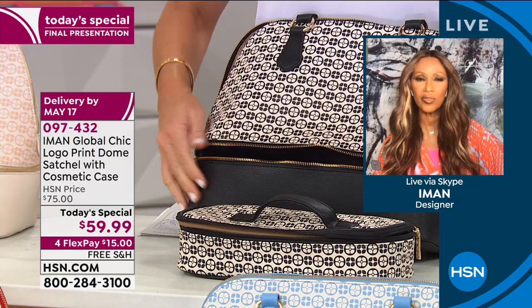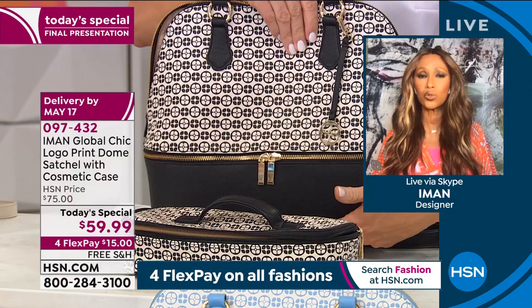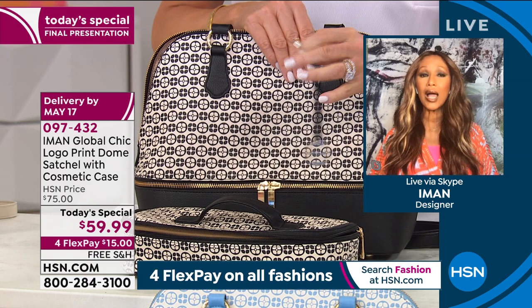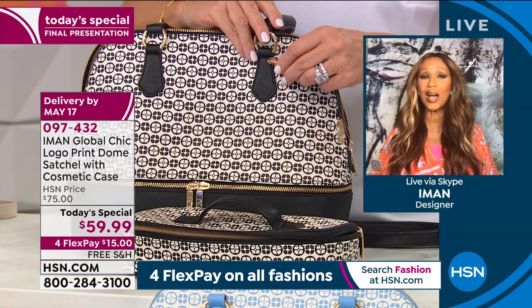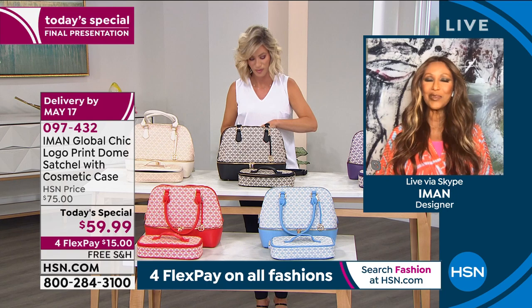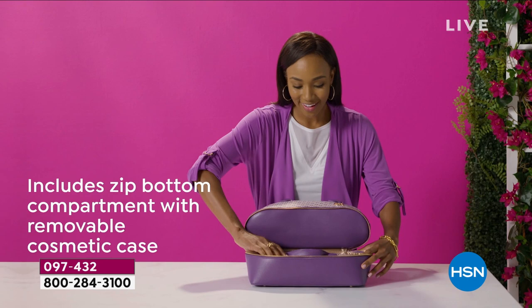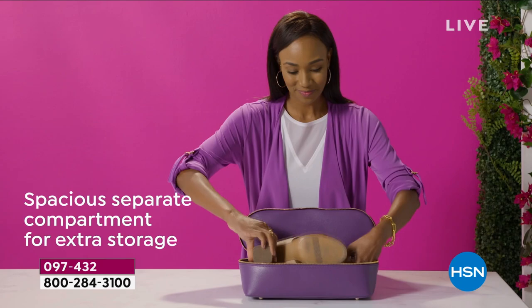Iman: I really wanted to bring the dome satchel because, as I said, globally this is the most coveted style for all women. Every designer does a dome satchel of their own — it's the style that everybody gravitates towards. But I also wanted to bring functionality to it. Sometimes I would choose my bag for the day and then put my clothes around the bag. The bag is the most you can see — you can wear a black suit or denim and a T-shirt, then change the bag. The bag becomes the star of the whole outfit.